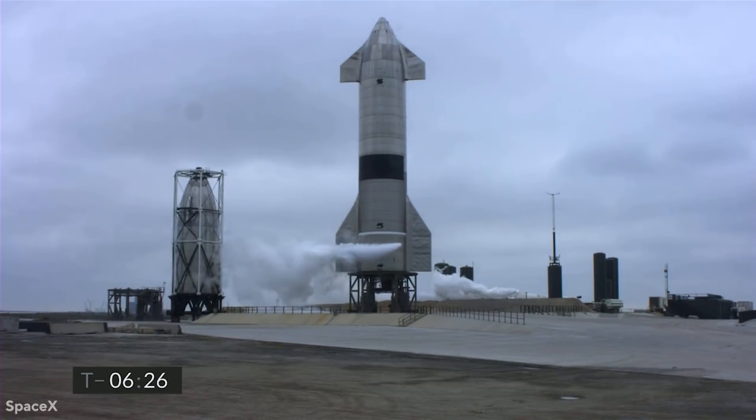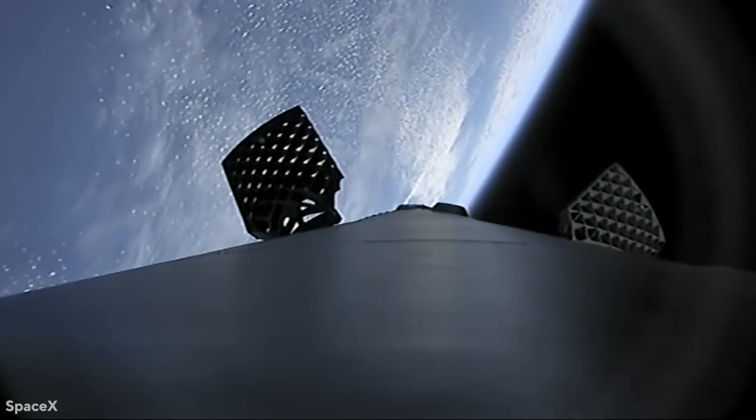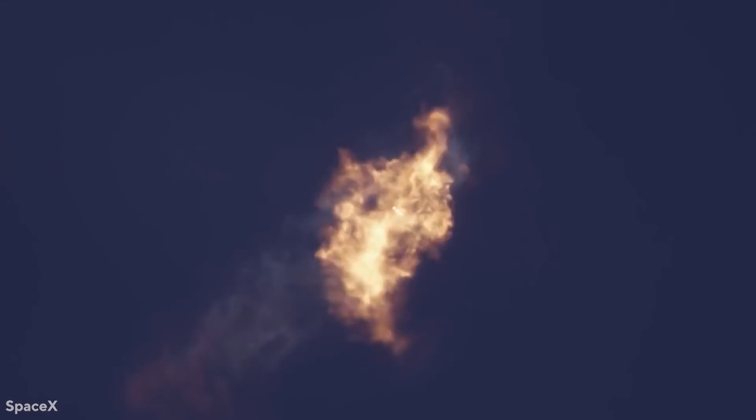In today's video, we'll go through the Starship, what to expect from it, and more. Stay tuned until the end for a comparison of the Falcon 9 to the Starship.